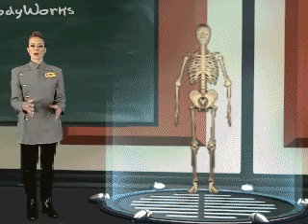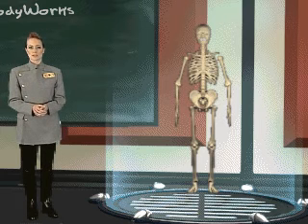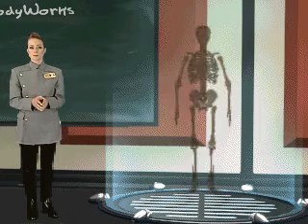Your skeleton provides the framework for your body and protects the main delicate internal organs. At birth, babies have about 350 individual bones. Many of these bones fuse together as you grow. By the time you're an adult, you have an average of 206 bones.